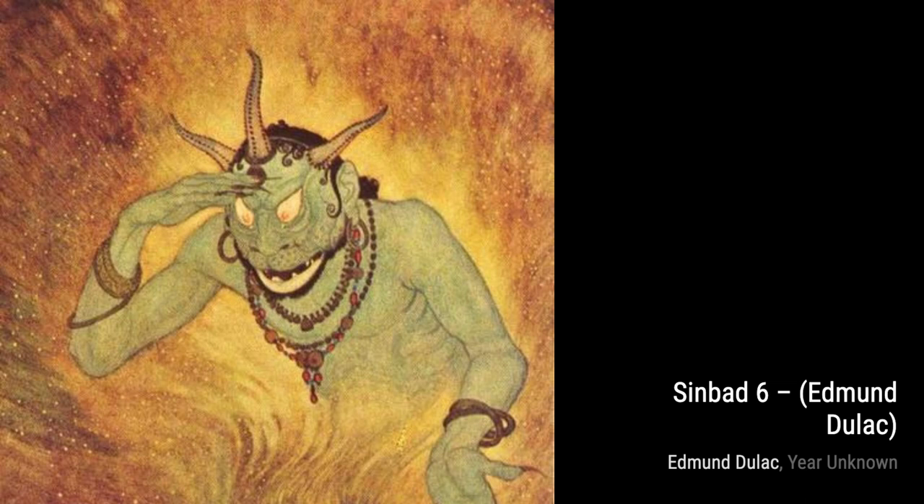Moving on, we come across Astrella. This artwork transports us to a magical realm, where Duloc's attention to detail and intricate patterns bring the character to life. It's like stepping into a fairy tale.